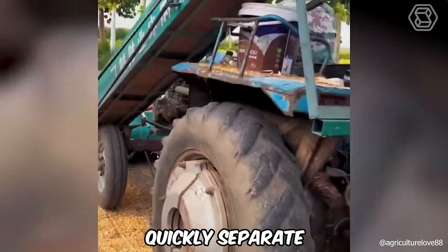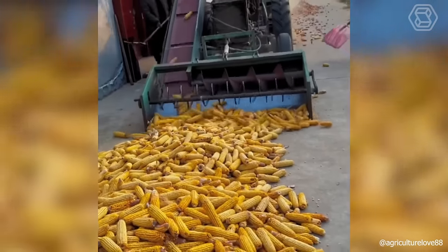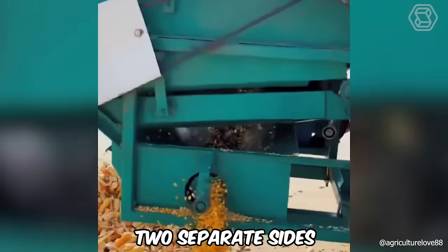The corn combine will quickly separate the sweet kernels from the cobs, perfectly separating them into two separate sides.